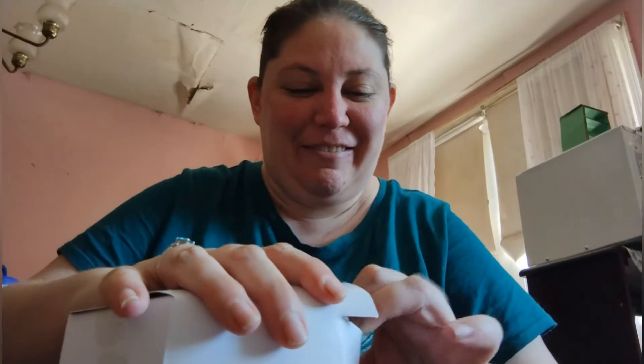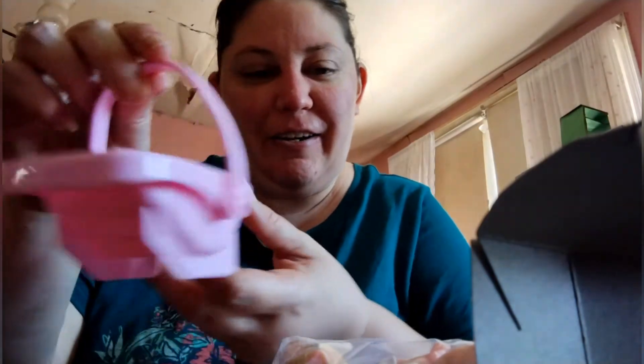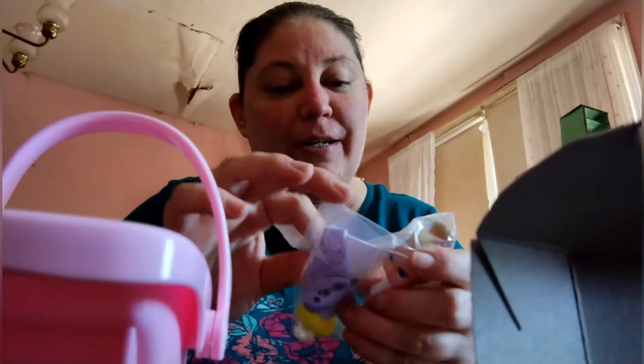Let's see how you open it — I should have brought the scissors down. Never prepared! The box rips, y'all — the box rips.